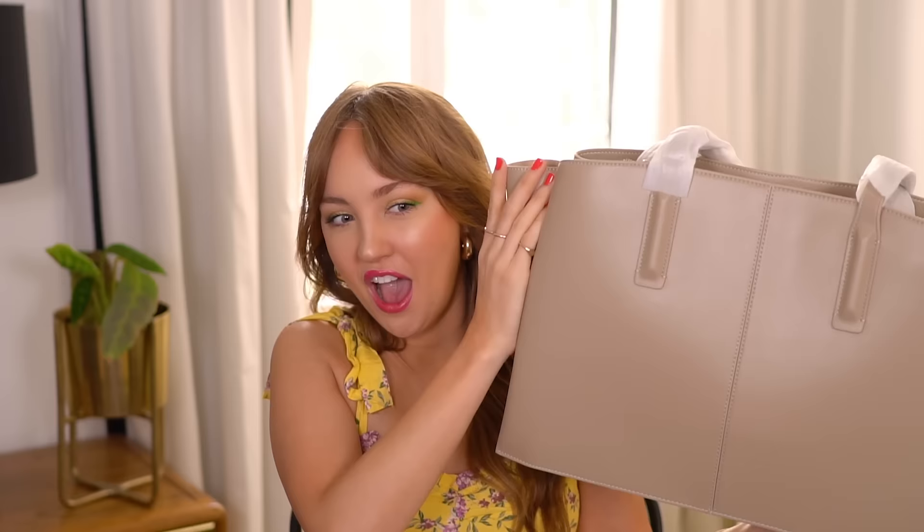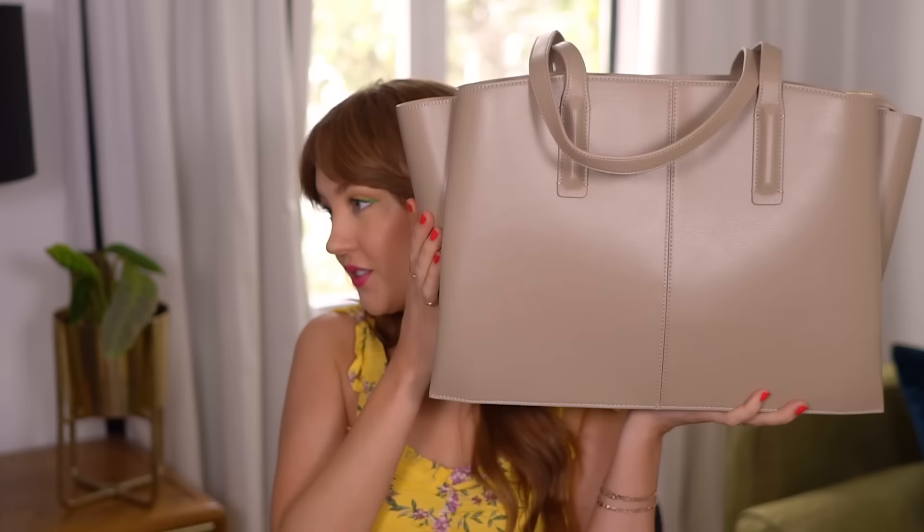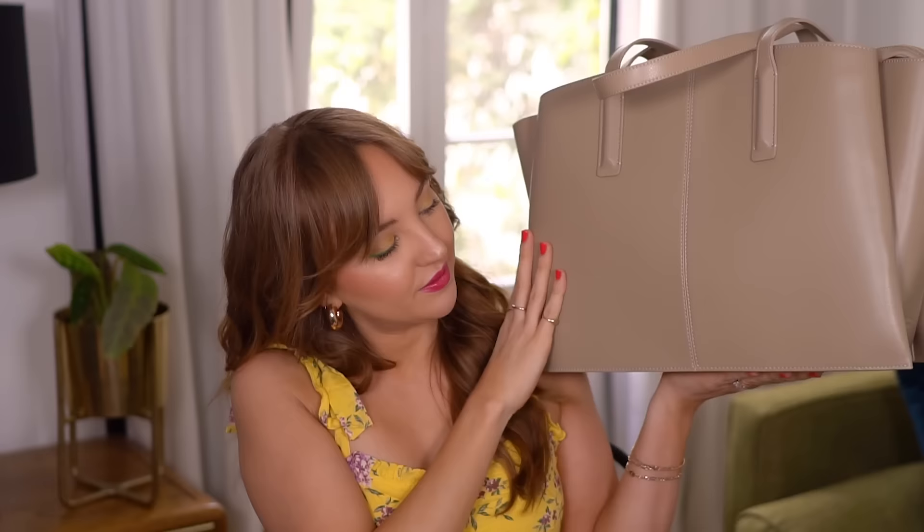Oh my God, I already love the color so much. I'm absolutely speechless. I have to smell it because it looks like leather — it's got a really nice pebbled pattern to it. It definitely looks like real leather. There's absolutely no way if you were walking down the street you could tell the difference between this and a leather bag. I'm going to take the strap protectors off. I believe this color is called Latte, which I love because I love lattes.